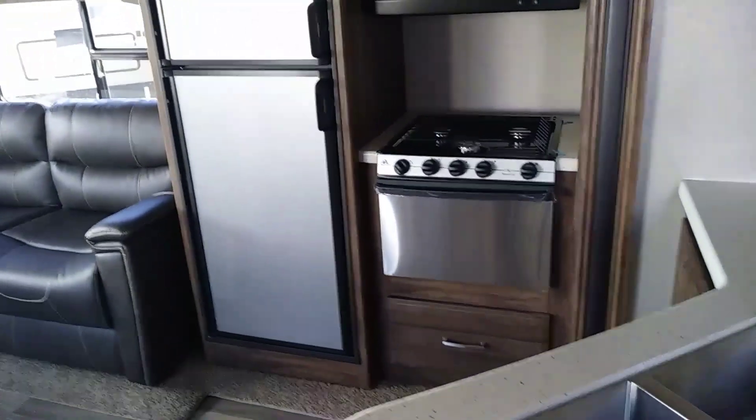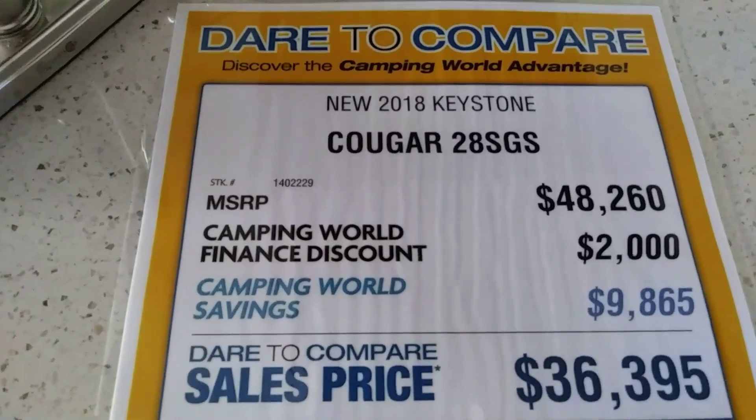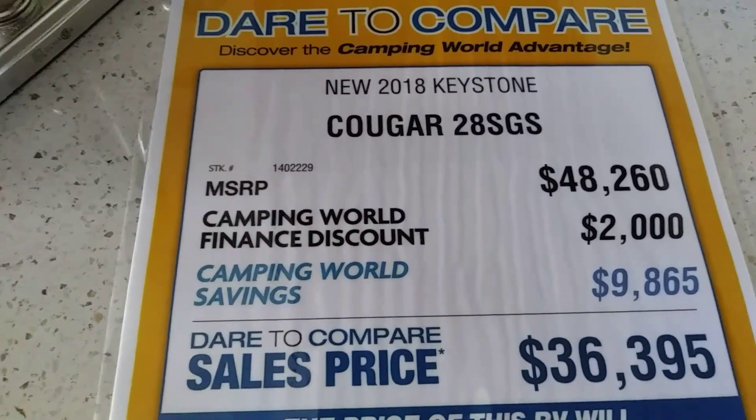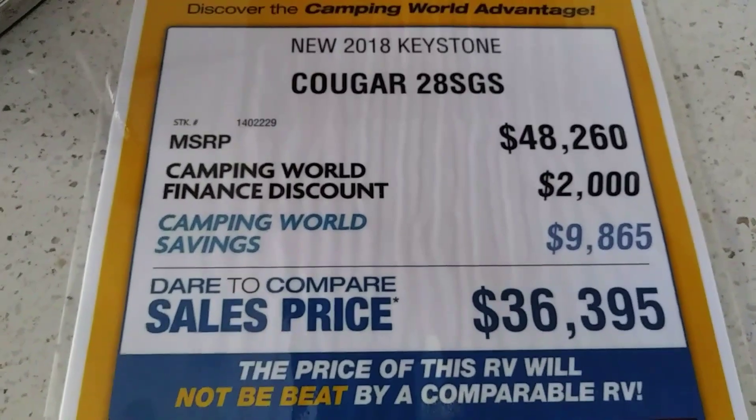This is a fifth wheel for $36,000. I'll give you the name and all the stuff. This is a new 2018 Keystone Cougar 28. Sales price: $36,395. Let's take a look at it.